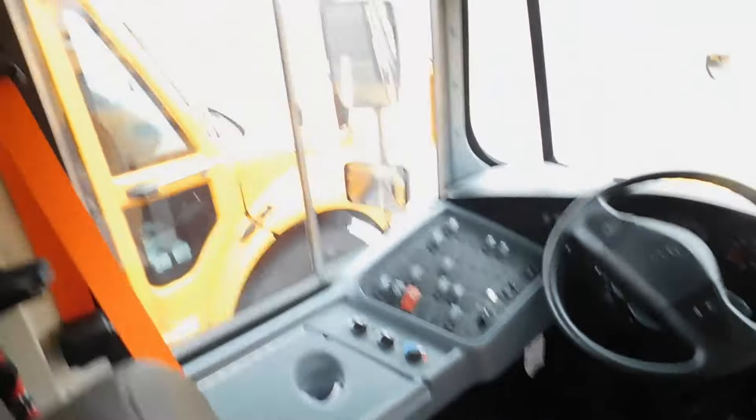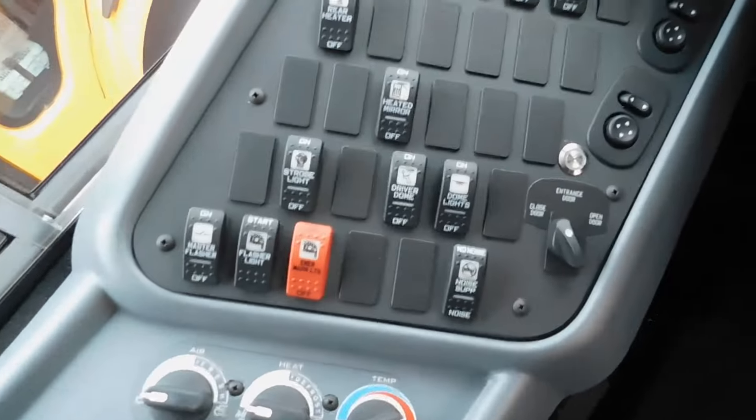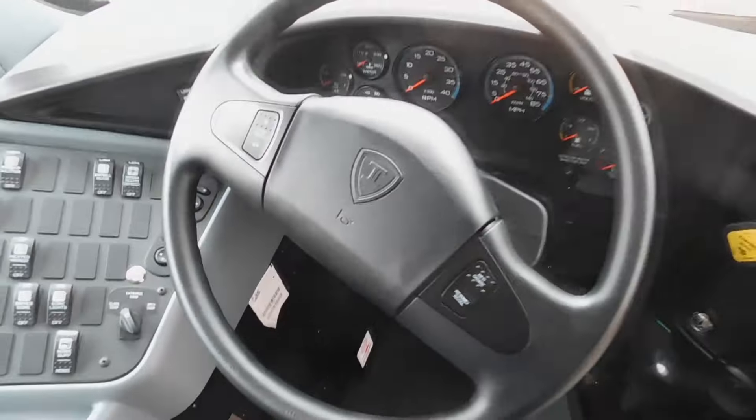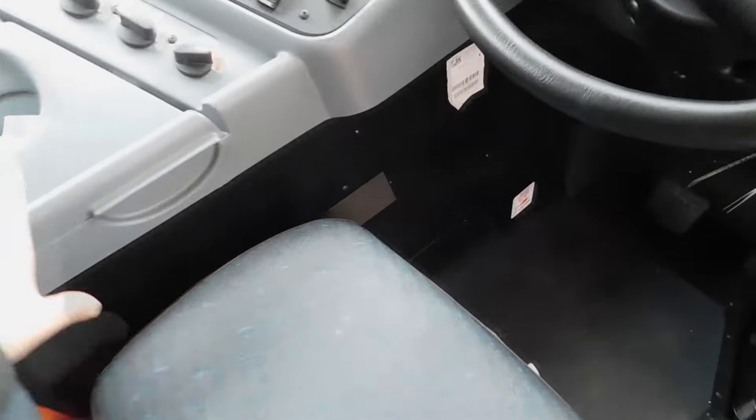So here's the front of the bus. There's your driver's compartment. Overhead storage. There's the switch panel, steering wheel, instrument cluster, parking brake, shifter, all that fun stuff. Here's all the build information and manuals.